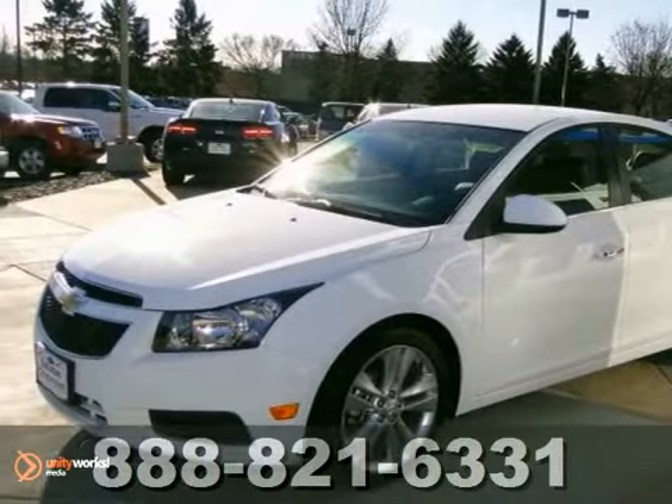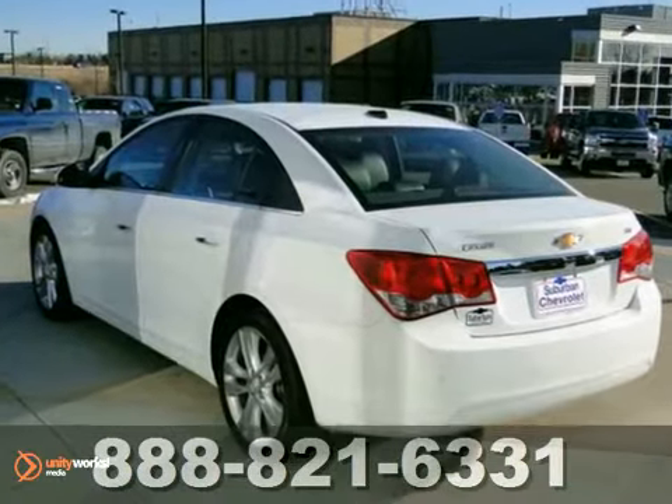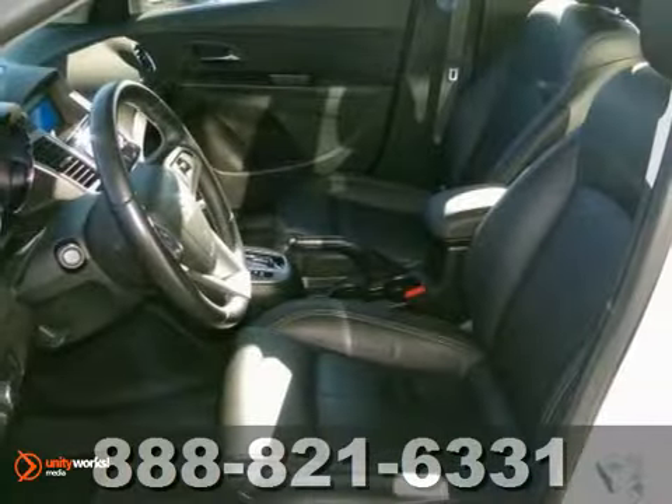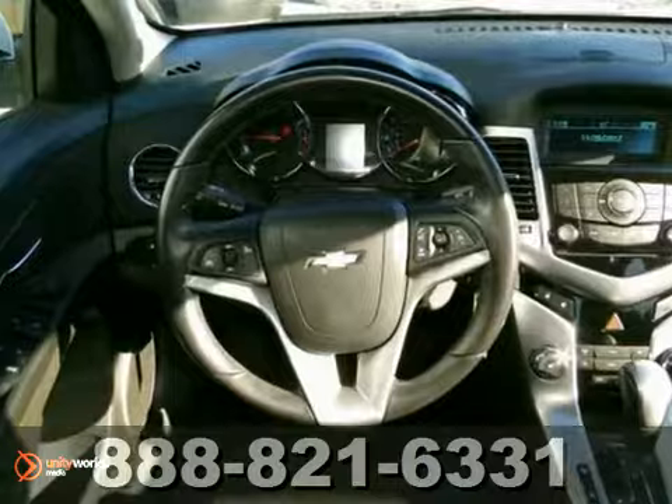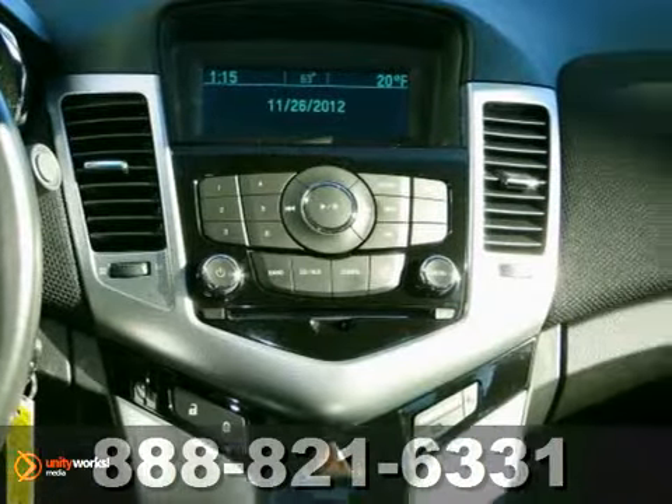With this 2011 Chevrolet Cruze LTZ, you'll get world-leading performance and a great value. It features parking assist, traction control, and a CD player. It also has heated leather seats and OnStar.